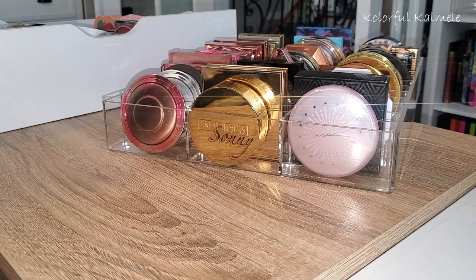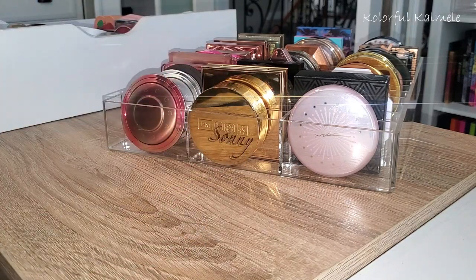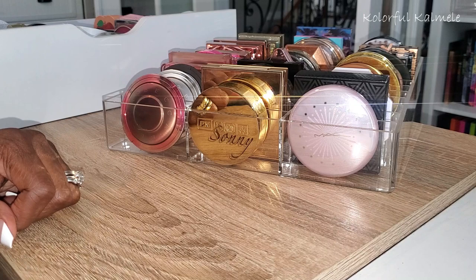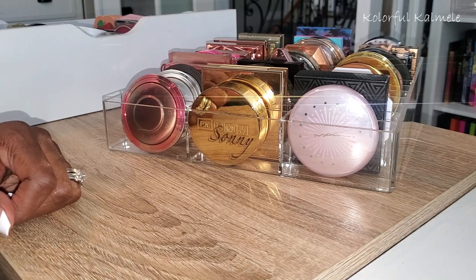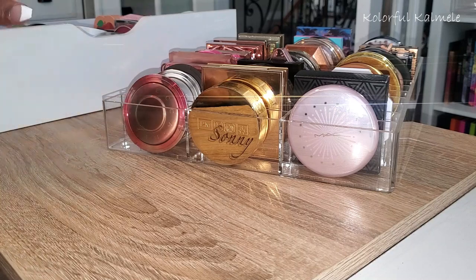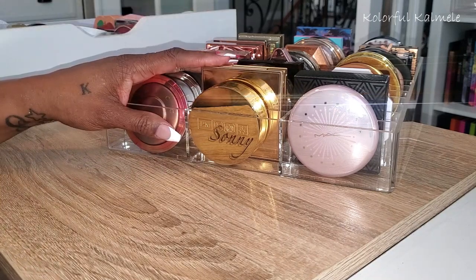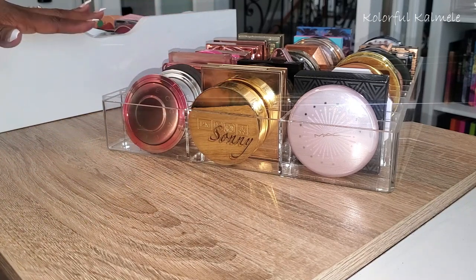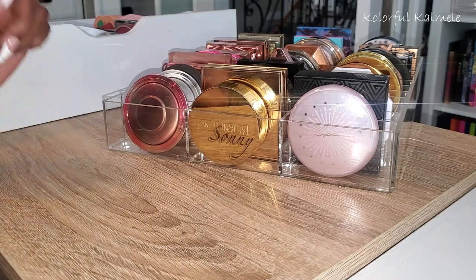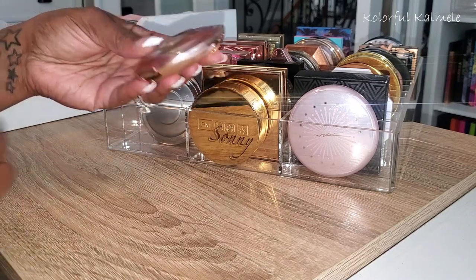I'll be doing some swatching for those of you who watch to shop and want to see how certain highlighters look. I'm going to jump right in — grab them, open them, tell you what they are, swatch them, and keep it moving. It's not really a declutter video, but if I come across something I want to get rid of I'll declutter it. I pulled this tray out of one of my white drawers, and I have another drawer full of singles and one with highlighter palettes.